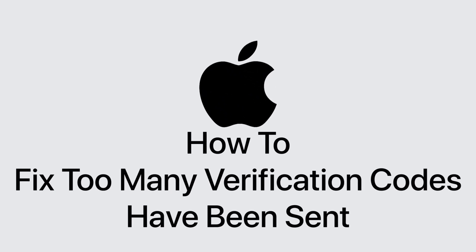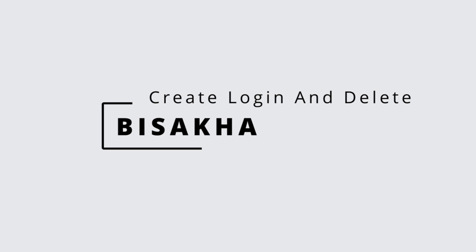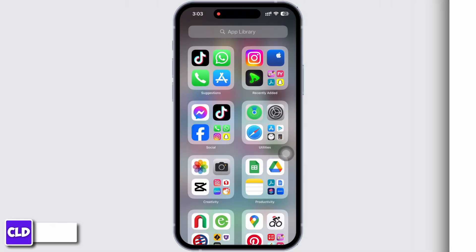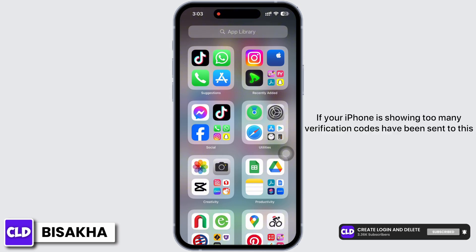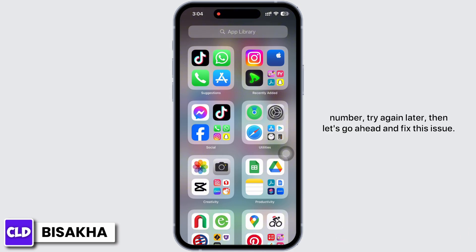Hello everyone, I am Vishaka and welcome to our channel Create Login and Delete. Let's get right into the tutorial. If your iPhone is showing 'Too many verification codes have been sent to this number, try again later,' then let's go ahead and fix this issue.